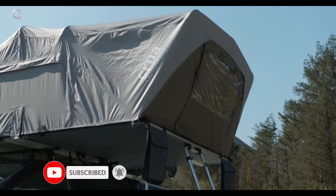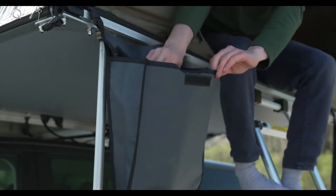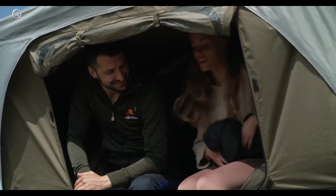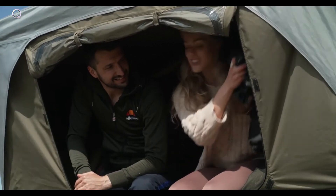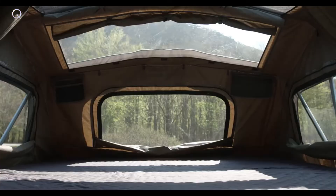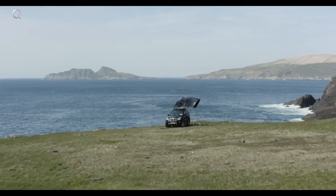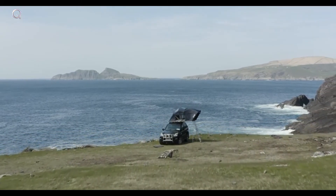Mucky boots in your tent are a thing of the past with Crua's independent boot bags. Even more storage? You got it. Keep all your extra gear safe and sound in the vestibule and in our inner storage compartments. Our full panoramic viewing deck means you'll be falling asleep by mountainside vistas or even waking up to a breathtaking view of the ocean.